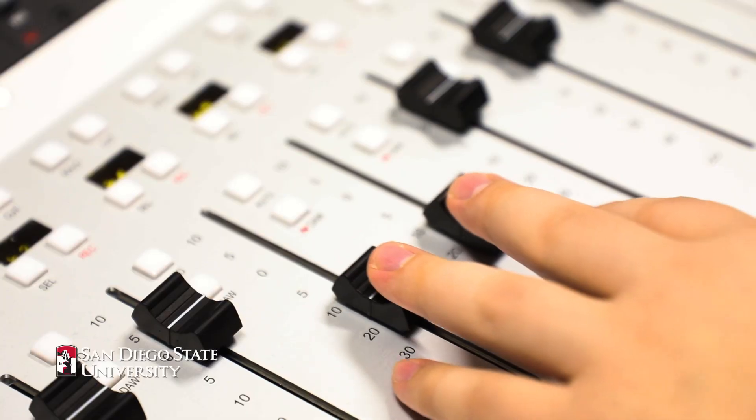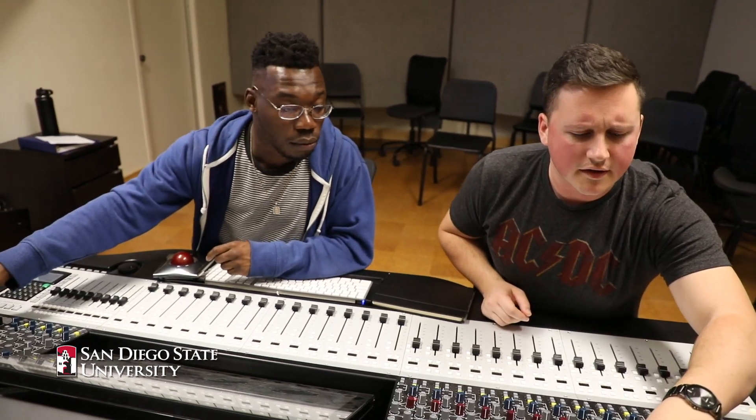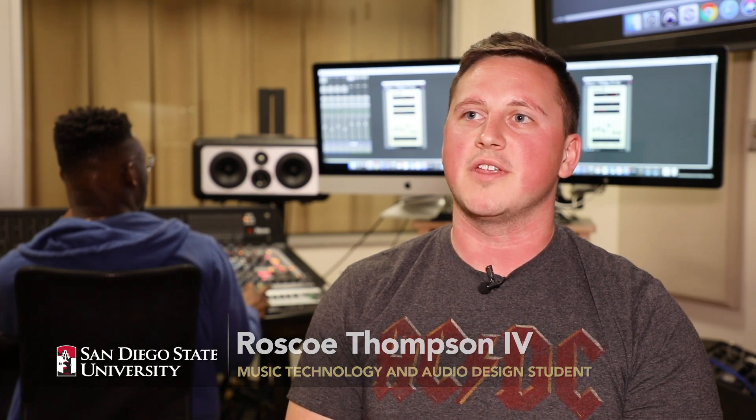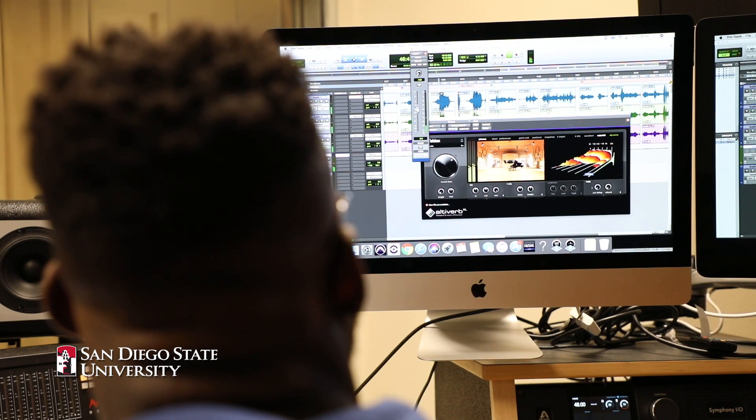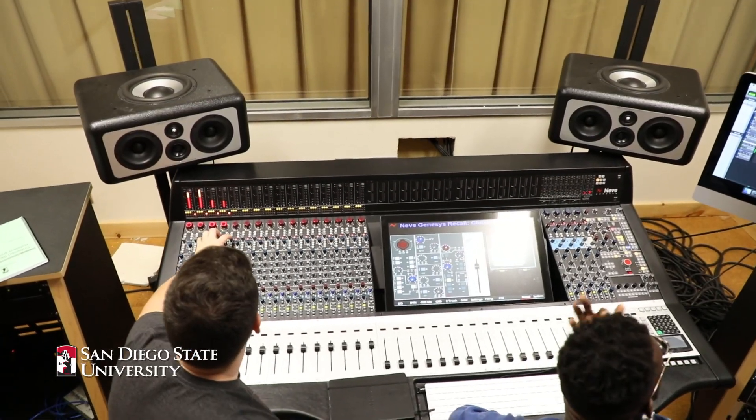It doesn't matter what you're studying at SDSU — you have the option to experience entrepreneurship curriculum. If you're a music student, there's a special program in entrepreneurship just to help those music students. The professional orientation and entrepreneurship class sets you up to work with people that are leading experts in the music industry. This music entrepreneurship program gives us tools and skills to add to our degree — the building blocks of what we need to be successful in the music business, not just as musicians, but as young entrepreneurs.